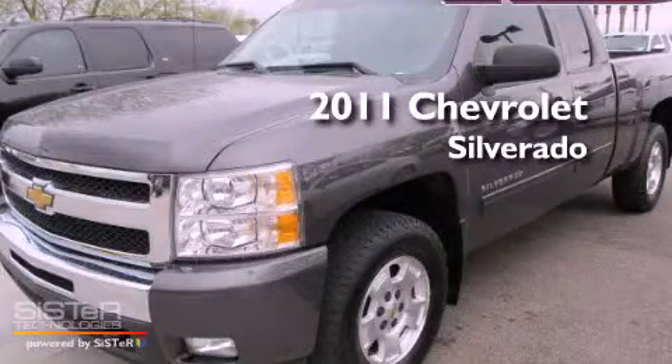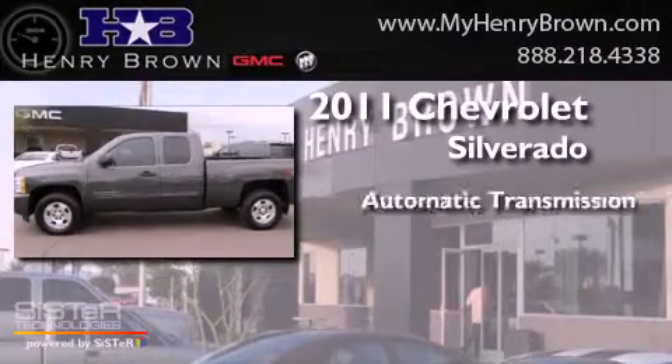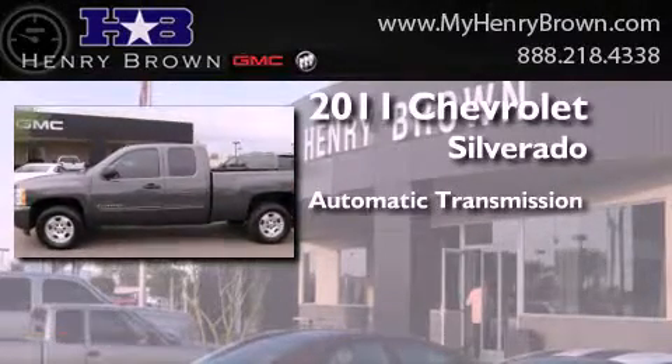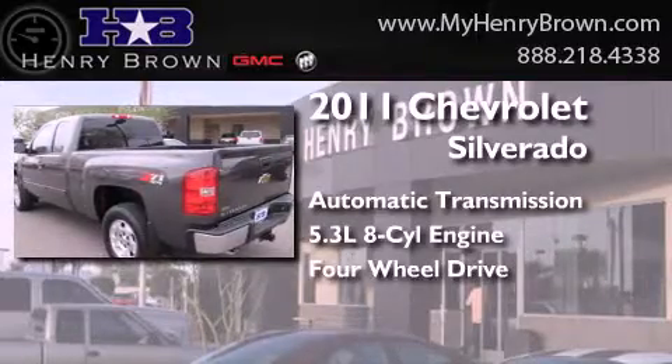This is a 2011 Chevrolet Silverado. This truck has an automatic transmission, a 5.3-liter V8, and the added safety and control of four-wheel drive.